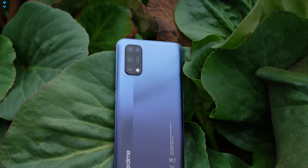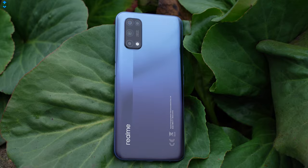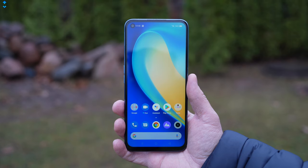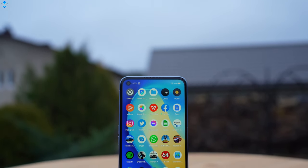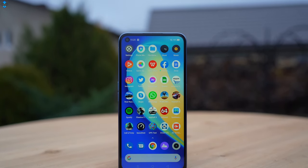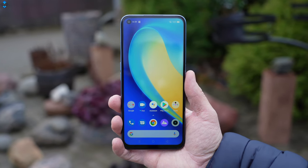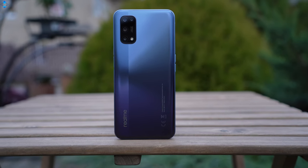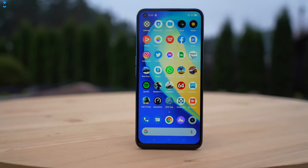The Realme 7 5G is a really impressive phone for the price. Sure, it has a few shortcomings like a mediocre loudspeaker and camera steady video modes that produce noisy footage, but this is simply nitpicking. For the asking price of about 280 pounds or euros, the Realme 7 5G is one of the best phones you can buy. It's packed with a ton of features and technology that works well as a cohesive unit, making it easy to recommend to anyone looking for a near-excellent mobile phone without breaking the bank.